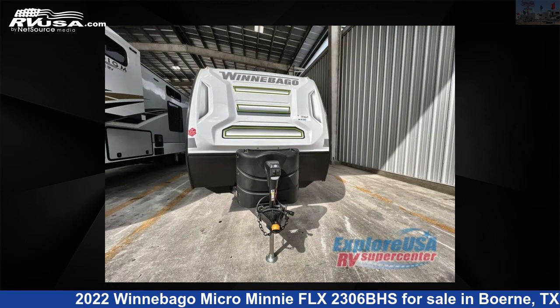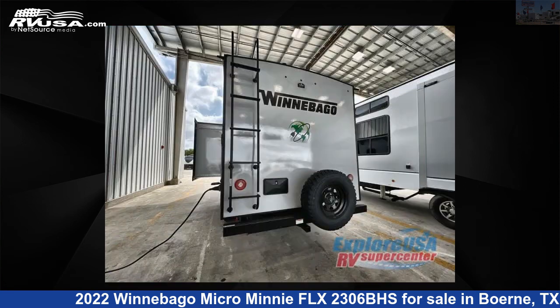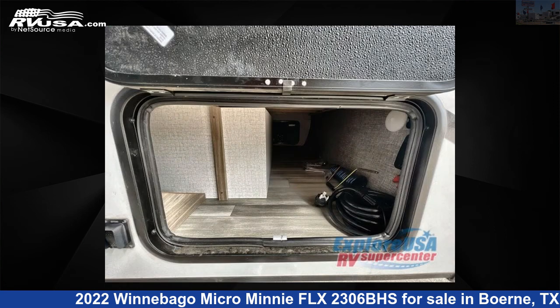This new Winnebago is 22 feet 0 inches in length and features one slide-out, sleeps 5, and 31 gallons fresh water capacity. The floor plan layout of this travel trailer features bunkhouse and Murphy bed.